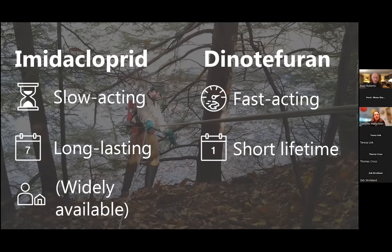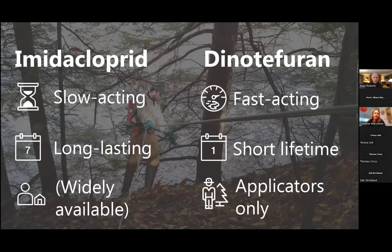Imidacloprid has several different ways it can be applied. Dinotefuran is only available as a basal bark application in New York and can only be applied by a certified pesticide applicator.